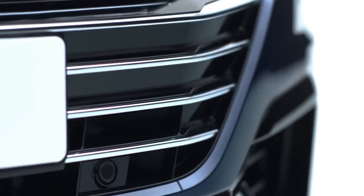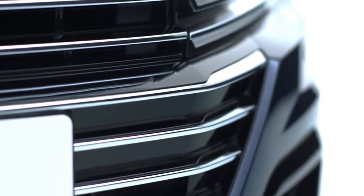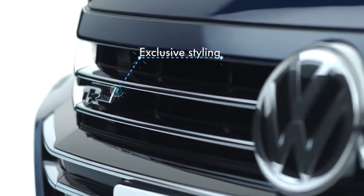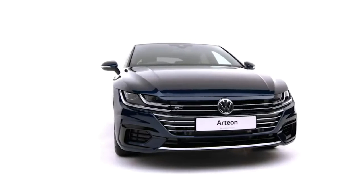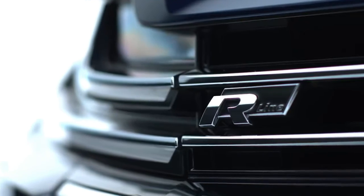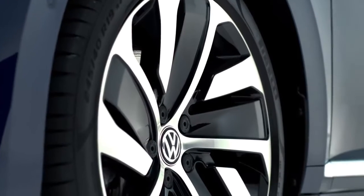Available in two different trims, the Elegance offers premium comfort, and on the R-Line, exclusive styling creates a sportier feel with uniquely styled bumpers. See signature gloss black front air intakes, signature R-Line logo and 19-inch Montevideo black alloys.